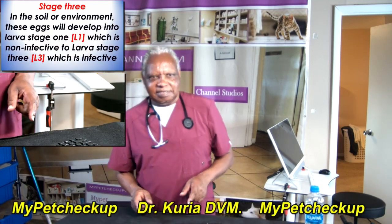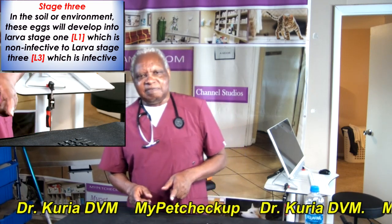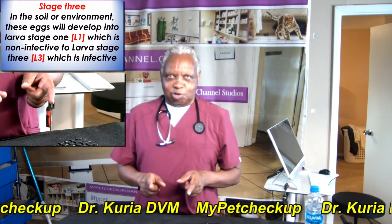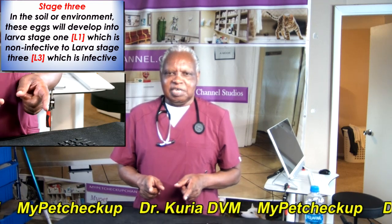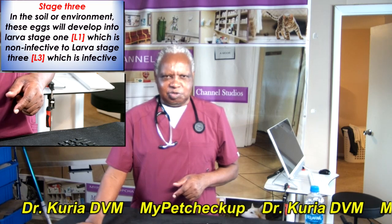Stage number three: in the soil environment, these eggs will develop into larval stage one, which is non-infective or immature, through to larval stage three, which is infective and mature.